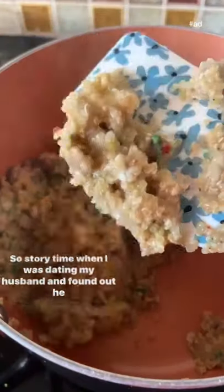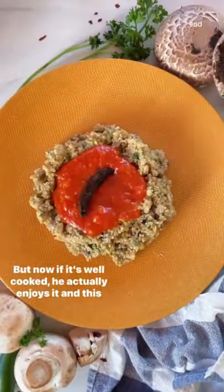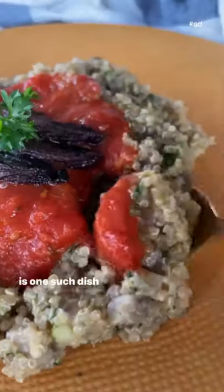So story time — when I was dating my husband and found out he doesn't like mushrooms, I was actually concerned about how we're gonna last. But now if it's well cooked, he actually enjoys it, and this is one such dish.